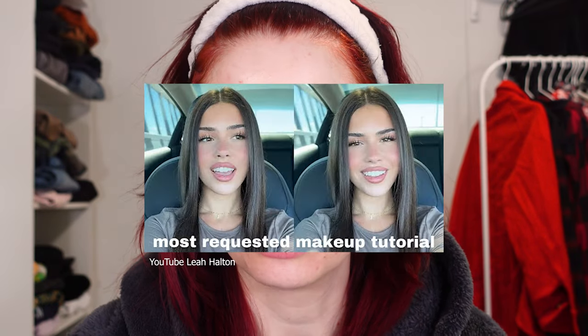Hi, today I'm going to be recreating probably the most viral makeup look right now. It's the makeup look from a video by Leah Helton. I'm going to be using her YouTube video as a reference. I don't have all the products but I'll try to make it as close as possible. First step is priming.